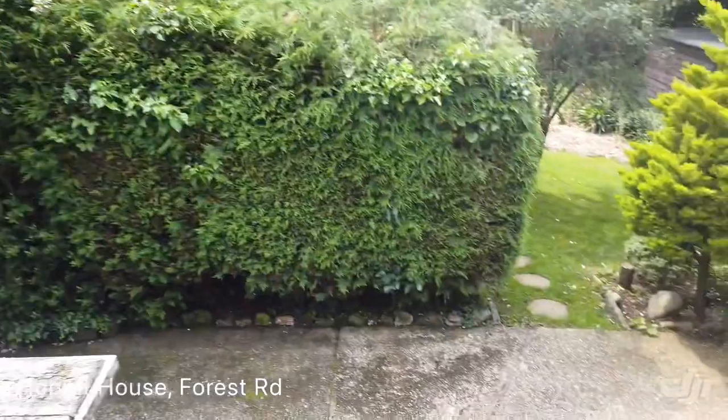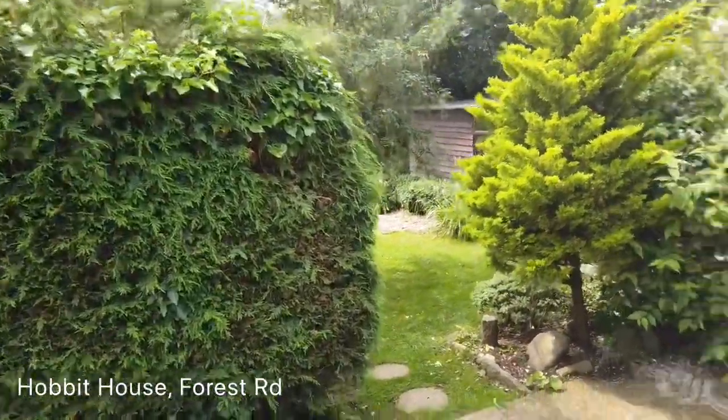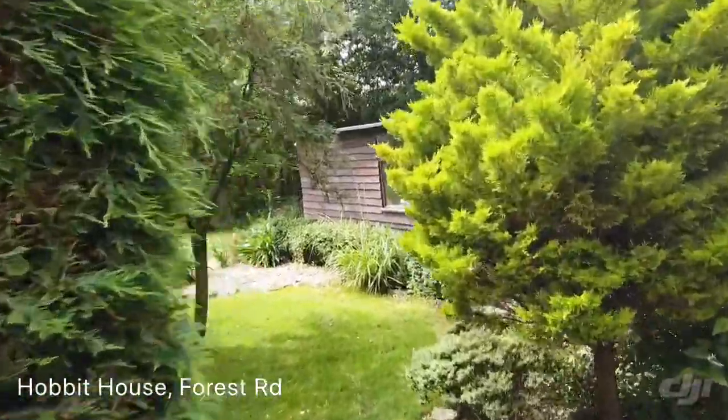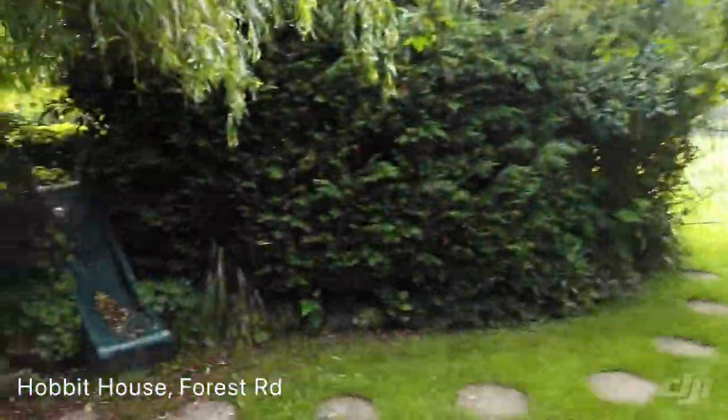And that's it. This is Hobbit House on Forest Road in Newport. If you'd like to take a view then please give us a call on 01983 883333. And I'll finish off just by taking you down to the chickens.